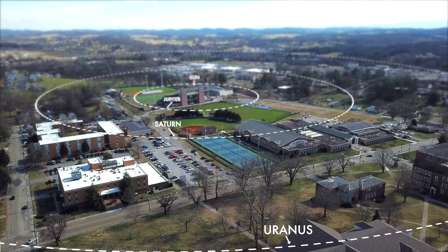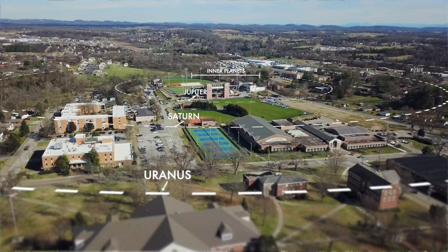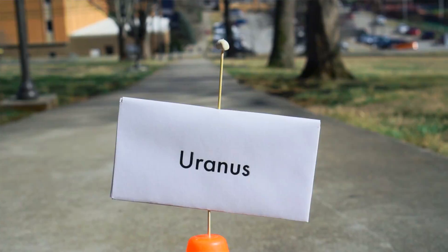Now we've come to planet seven: Uranus. We've had to cross several streets and cross the lawn just to get to the humanities building, 497 yards away. And compared to our soccer ball sun, Uranus is just a lima bean.